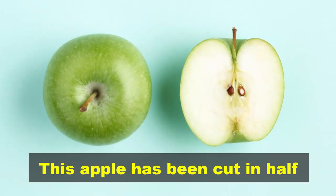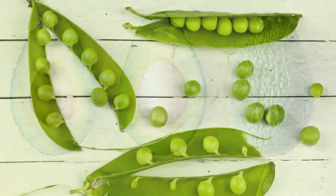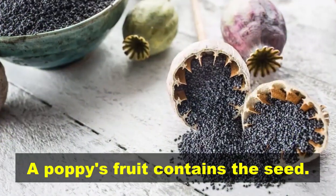This apple has been cut in half to show the seeds. An avocado pear has one hard seed. Bean seeds are found inside a pod. A poppy's fruit contains the seed.